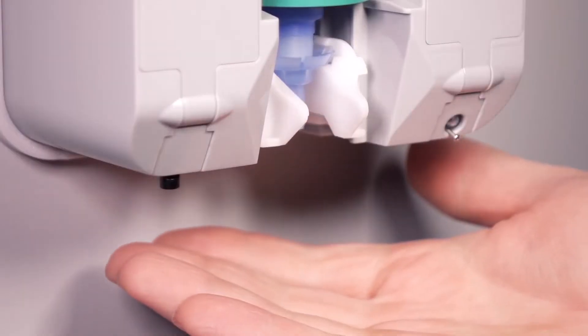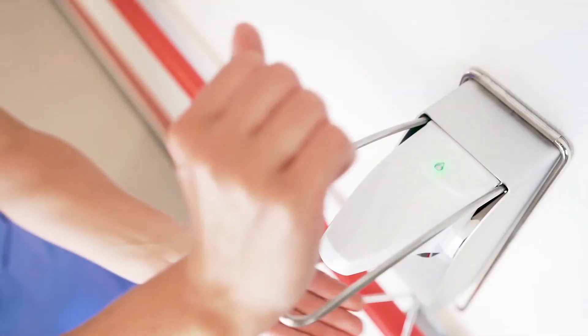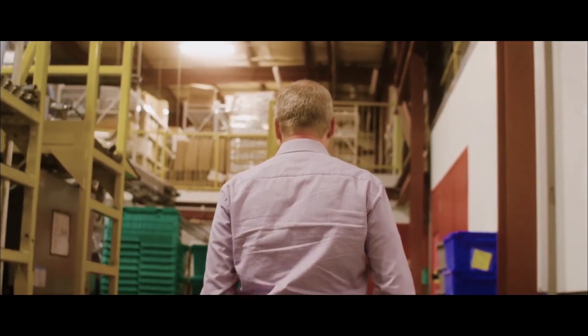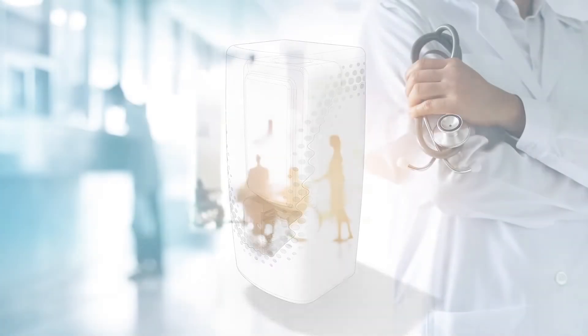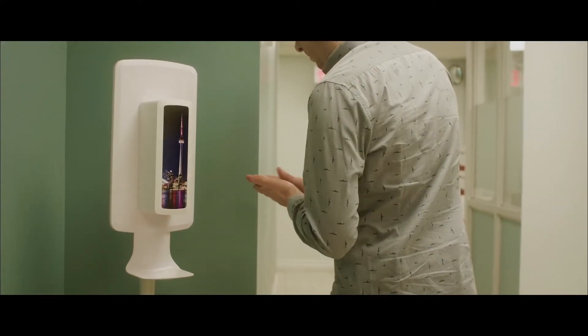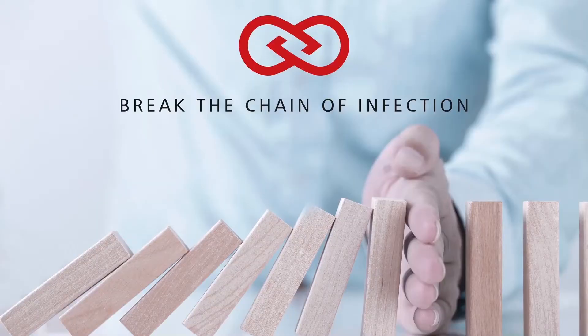People disinfect their hands more when using high-quality foam, so we make a pump that produces the most luxurious foam possible. Healthcare workers need feedback to know when they've got the recommended dosage of disinfectant — look for the green light. Hospitals need smart, connected dispensers that track whether staff wash their hands before procedures. From the most advanced medical facility to the most demanding public space, we solve the problems of hand hygiene through obsessive engineering, deep research, and manufacturing excellence.